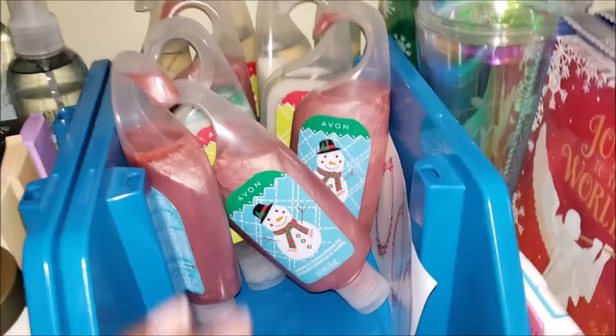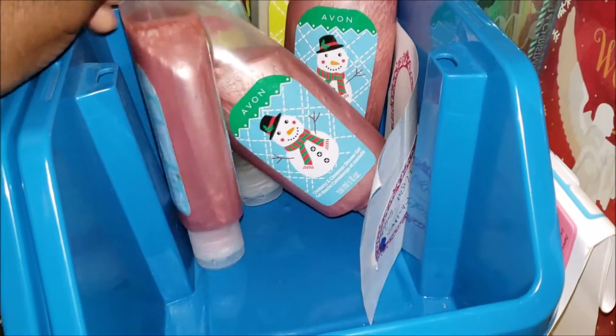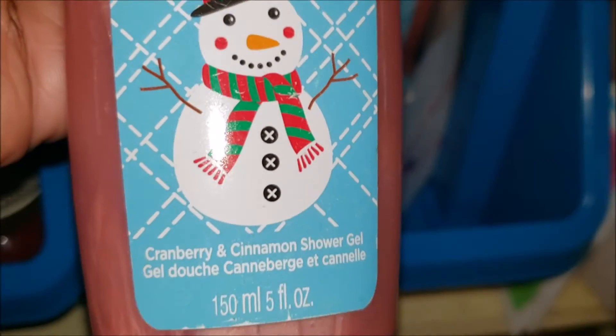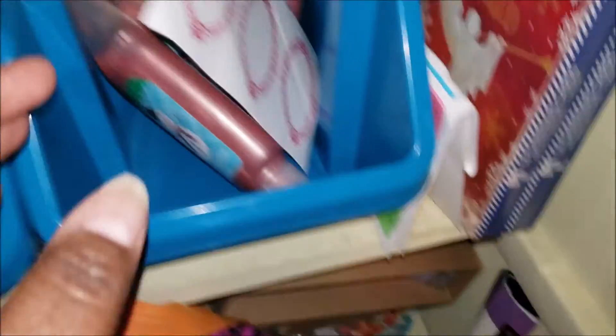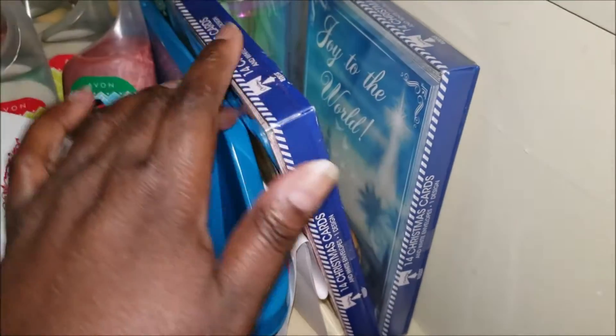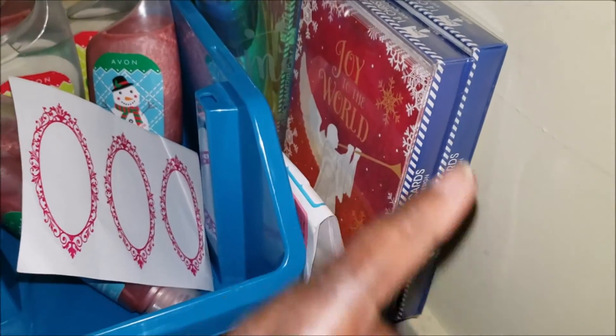Over here is all of my holiday body wash: cranberry, cinnamon, and I think the vanilla peppermint. And here are the labels I'll make for when I do samples of the body wash. Those are the labels I'll use for the bottles.